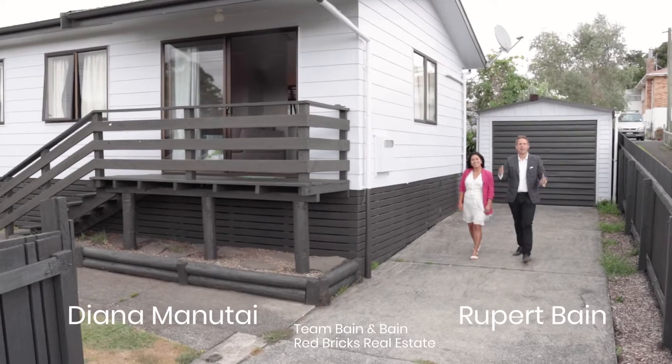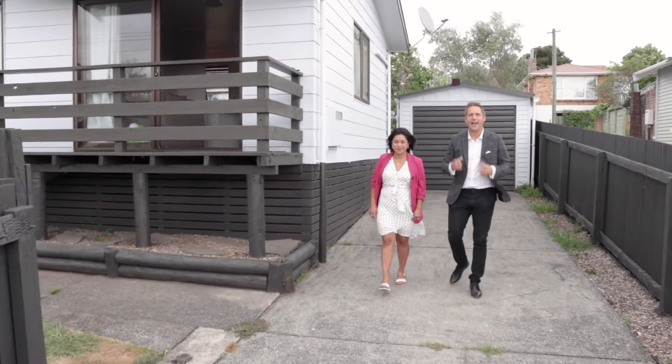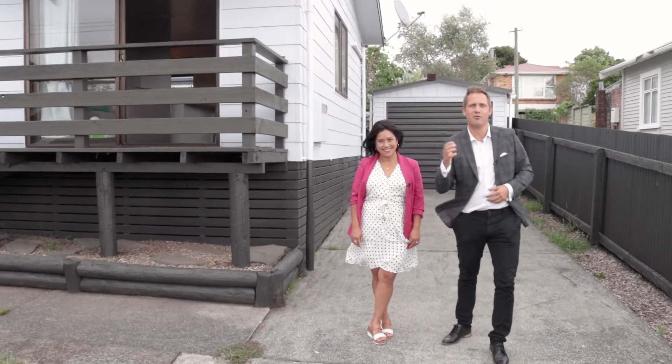Hello, I'm Diana Manichai and I'm Rupert Bain from Red Bricks Real Estate here in the Waikato, and welcome to 1B Wall Street in the popular suburb of Forest Lake.